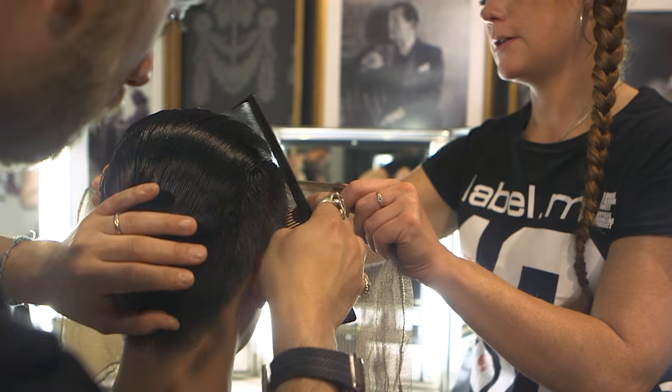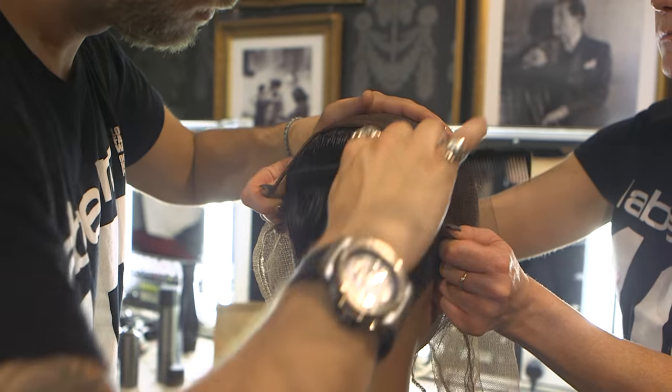Once the product is evenly applied, we use the holding gloss and the net to minimise any volume and keep everything really flat.